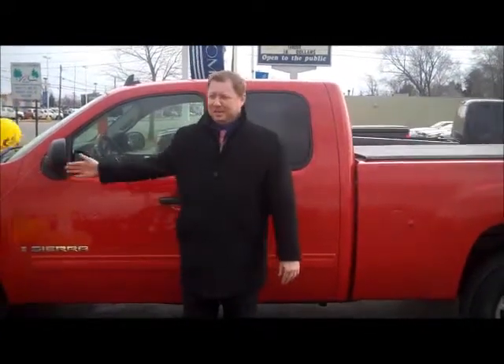Welcome to Hank Graf Chevrolet in Davison. My name is Aaron and I'm the Internet Sales Manager. If you're looking for a used GMC, we've got one in stock. We have this '08 Extended Cab 4x4 in stock — it's a Z71 with 86,000 miles.